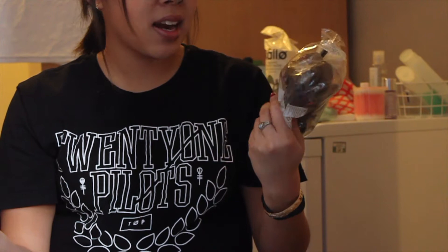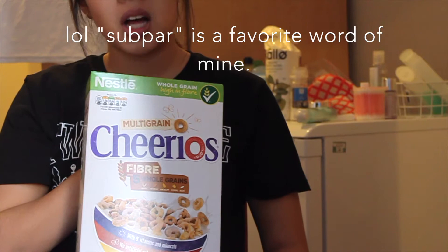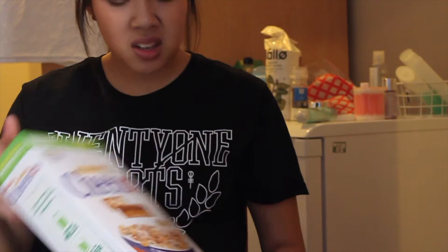I hadn't bought avocados here before, so I'm trying that out because I've spent so much money on avocado toast — basic person that I am. I'm going to try to make my own; they come in packs of two. Their cereal selection is quite subpar, but I went with Cheerios — classic, can't really mess that up. I sliced some bananas and we're good to go.